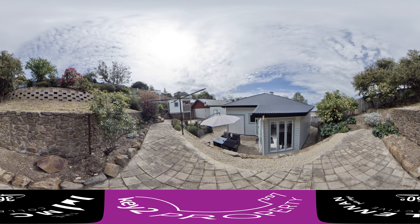Now we move into these beautiful terrace gardens. These gardens are maintained on a monthly basis by our gardener for you to enjoy.